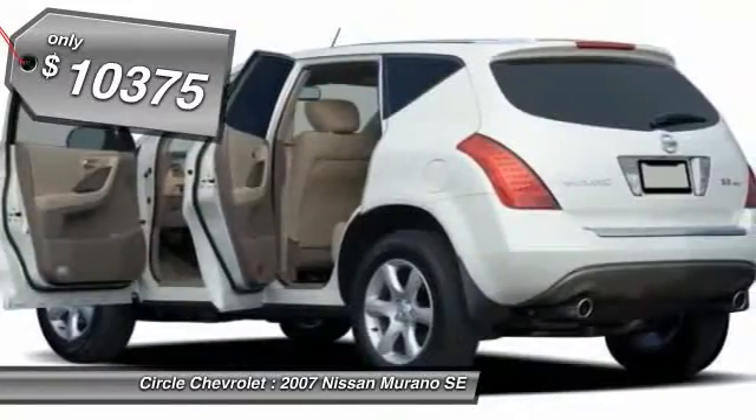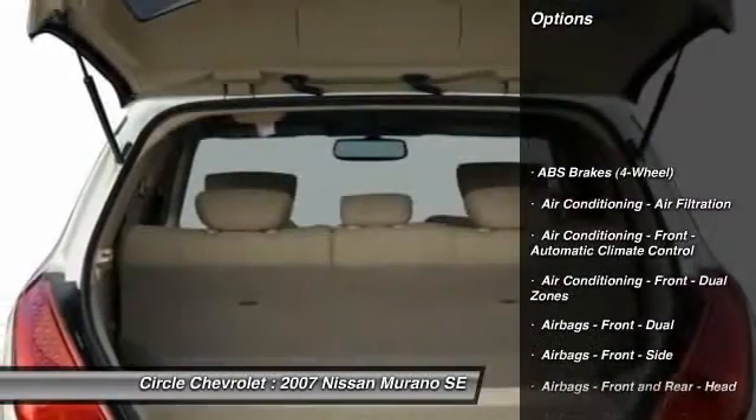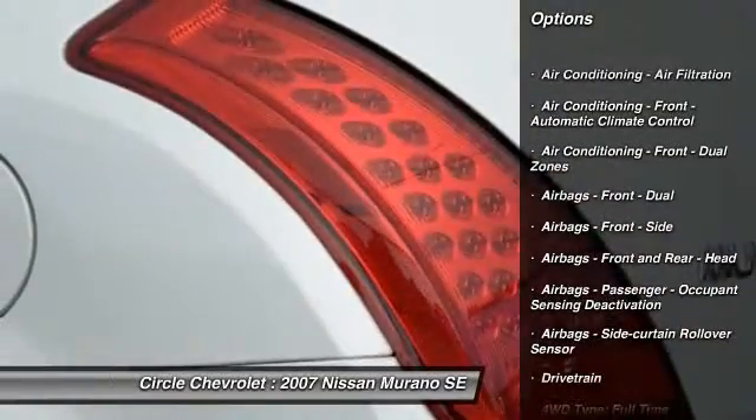Here are some of this vehicle's great options: power steering, cruise control, compass, fog lights, clock.